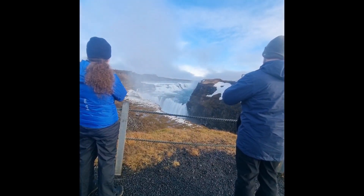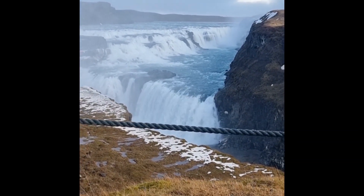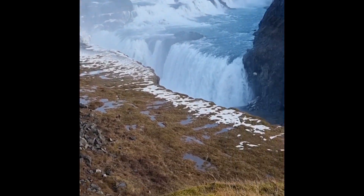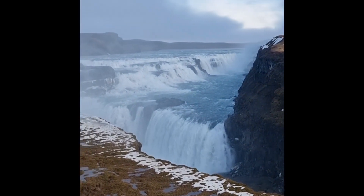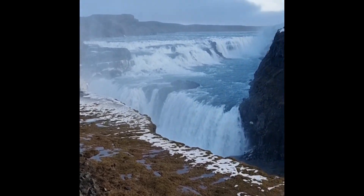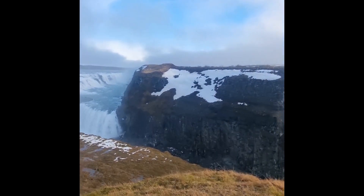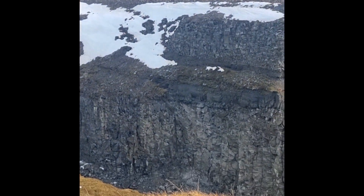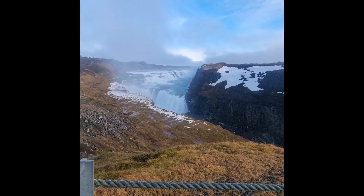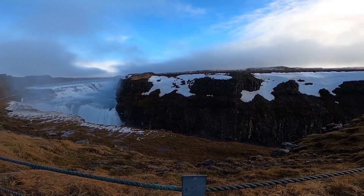This is Gullfoss, or Golden Falls. One of Iceland's most iconic and beloved waterfalls, found in the Hvítá River Canyon in southwest Iceland. Two legends are connected to the name: one says that an old Viking dumped his treasure into the waterfall so that no one could enjoy it after his day, and the other says the name originates from the rainbows that form in the spray above the waterfall on sunny days.